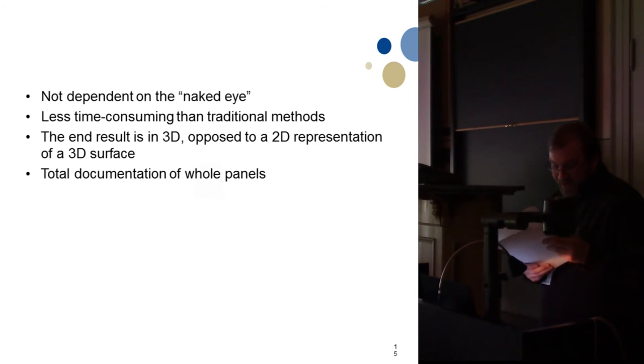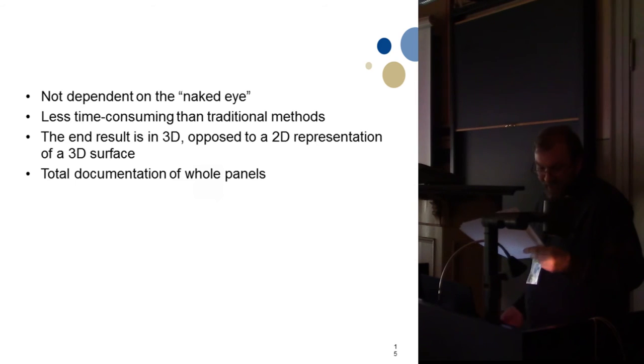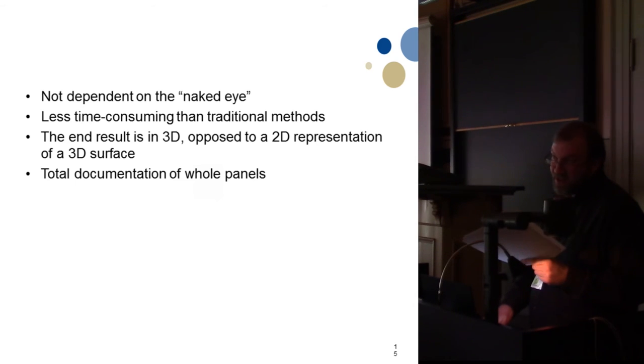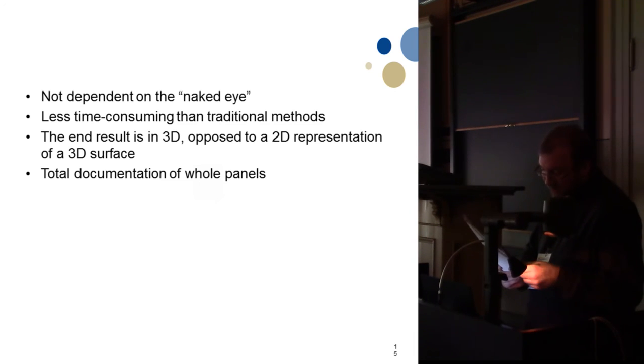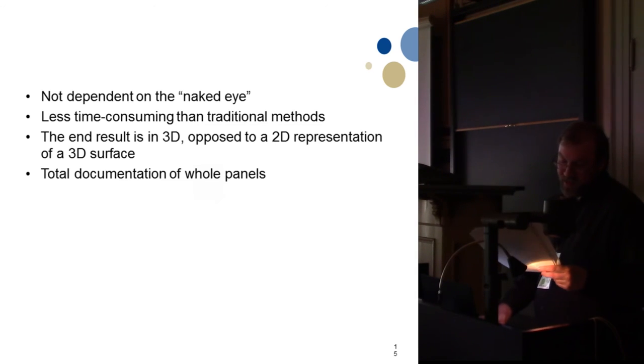When considering traditional tracing, the proposed process is a lot more efficient in both accuracy and time spent on site. Tracing is dependent on what we can observe by the naked eye and on several factors, especially weather. The process also involves cutting large sheets of foil, scanning them, downscaling, and retracing, which can be time-consuming, and the end result is a flat 2D representation of a 3D surface. Digital photogrammetry and color manipulation is much less time-consuming, requires fewer steps to reach the end result, and the accuracy is much greater. The panel's 3D information is preserved and weak and faded pigments are included, representing a total documentation of the panel.